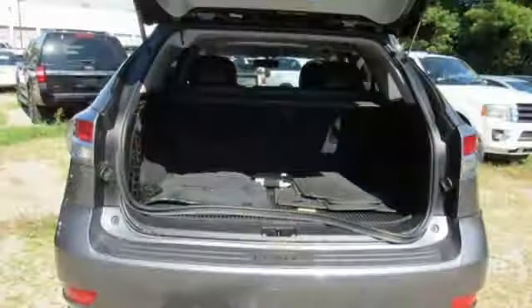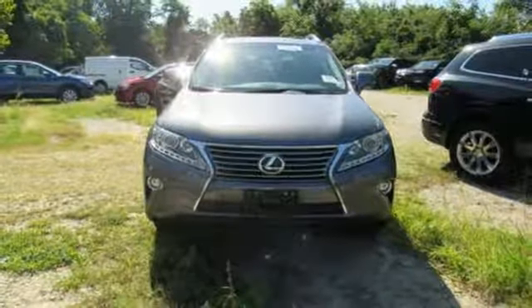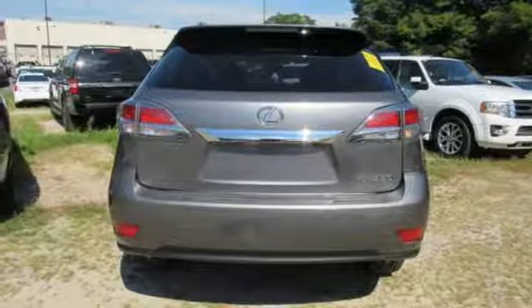Bluetooth wireless audio streaming. Power tilt down heated mirrors. Front heated and ventilated leather bucket seats. Auto dimming rear view mirror. Dual zone climate control.